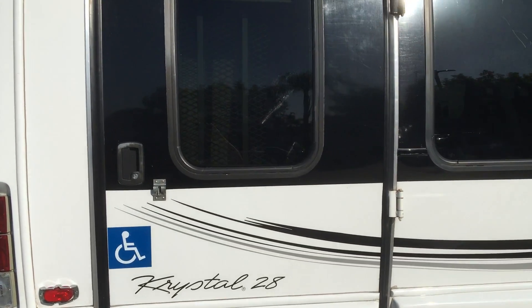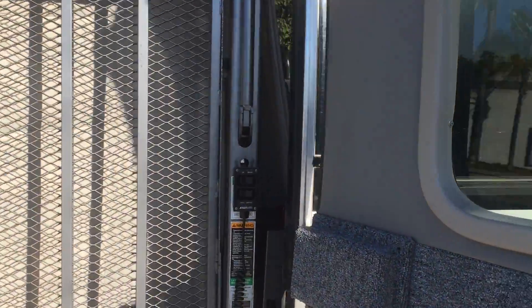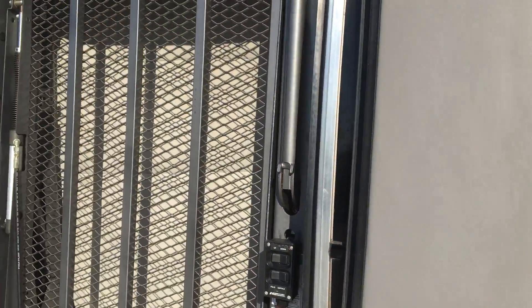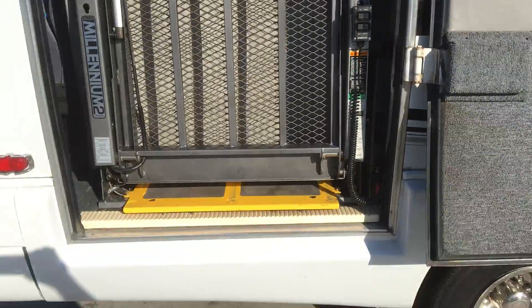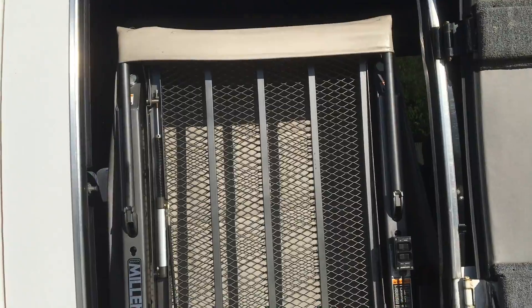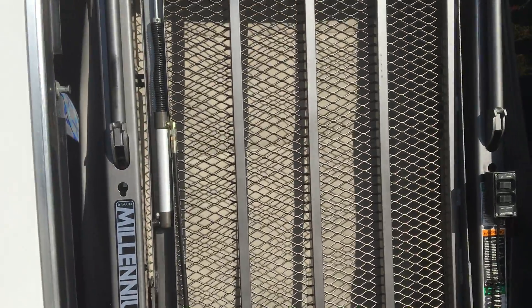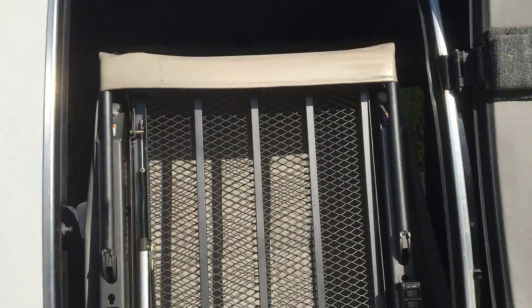We have a wheelchair lift door that swings open nice and wide. This is the LeBron Millennium Series 2 with an 850 pound capacity.